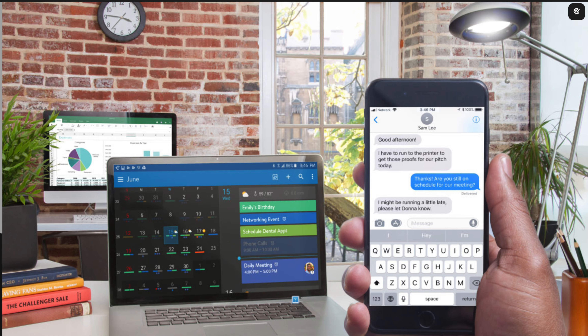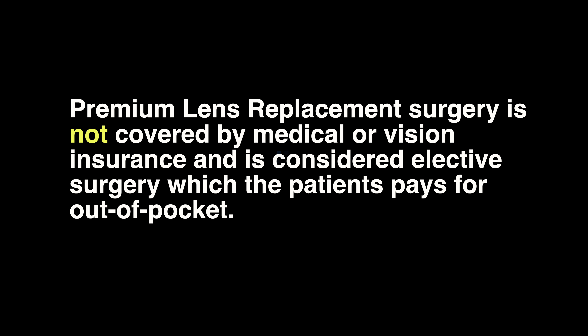With premium lens replacement using a premium presbyopia-correcting lens implant, most patients are able to see in the distance, see the computer or mid-range, and read up close with little if any dependence on glasses or contact lenses.